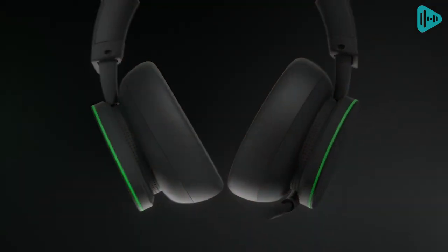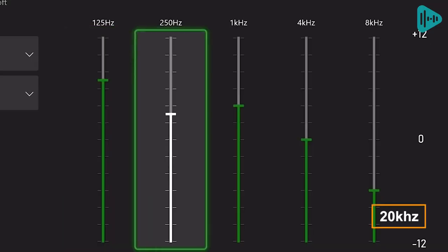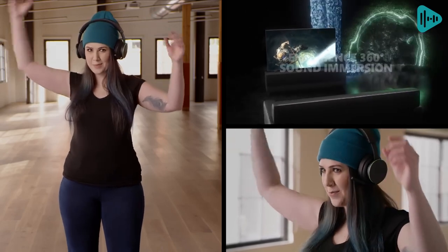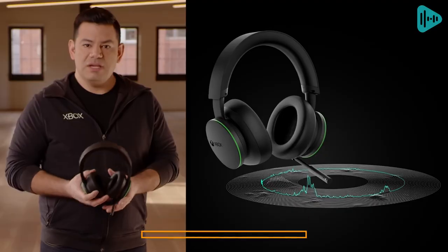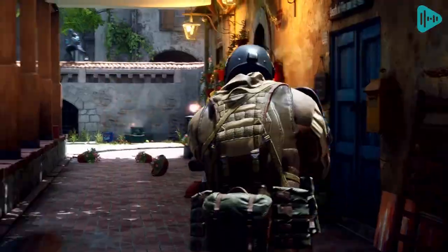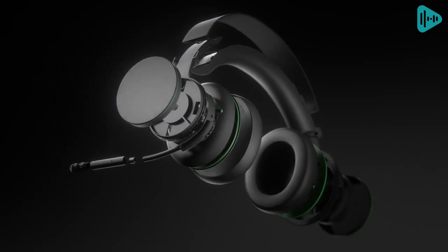To top it all off, they have 40mm drivers and a frequency response of 20Hz–20kHz. For those who want to take their listening experience to the next level, you can tweak the sound signature and settings via the app. You might need to download or pay for additional services to unlock the full spatial experience, but it's worth it. So if you're a gamer looking for a great headphone experience, the Xbox and Dolby Atmos headphones are a great choice.